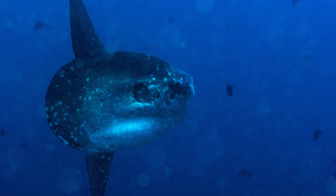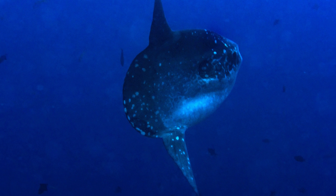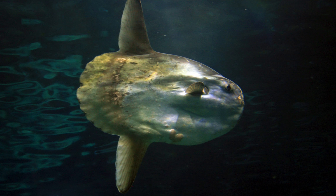Despite its intimidating appearance, the Mola Mola's mouth is relatively small and lacks true teeth. Instead, it has rough plates that it uses to crush and grind its diet of jellyfish and other soft-bodied organisms. Its internal organs, including the liver, are massive and can constitute up to a quarter of its total body weight. This adaptation likely helps provide buoyancy.